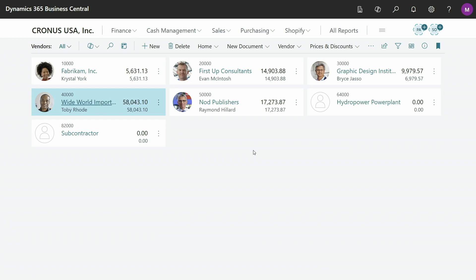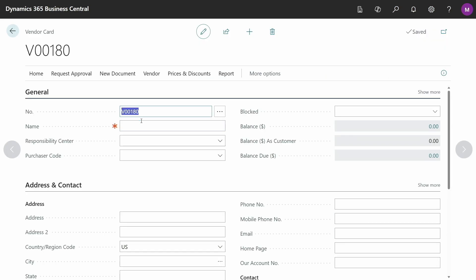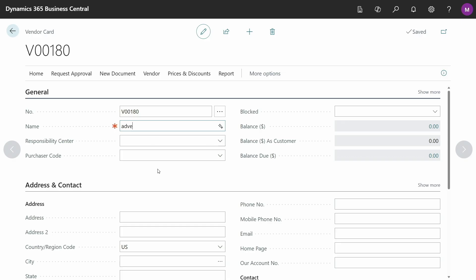Let's imagine that I'm adding swimming gear to my product catalog, and I want to register my reseller in Business Central. I'll create a new vendor and name that AdventureWorks.